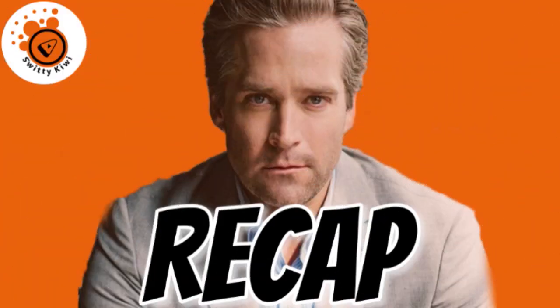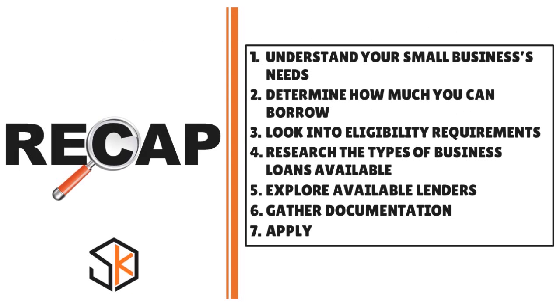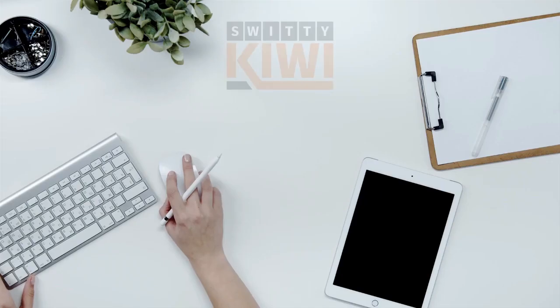In today's conversation we talked about how to get an EIN-only business loan for your cargo van. Quick recap: number one, understand your cargo van business's needs; number two, determine how much you can borrow; number three, look into eligibility requirements; number four, research the types of business loans available; number five, explore available lenders; number six, gather documentation; and number seven, apply. Stay marvelous.